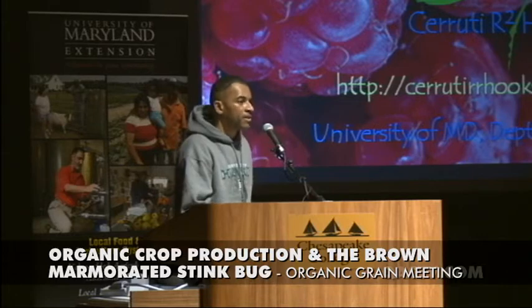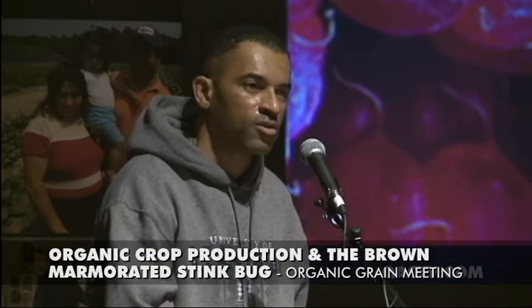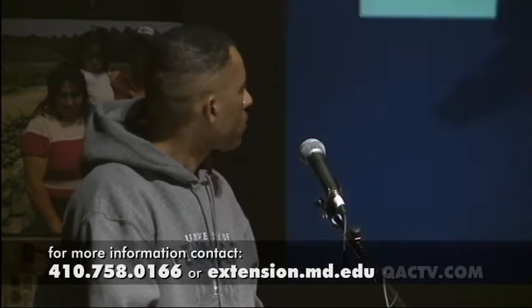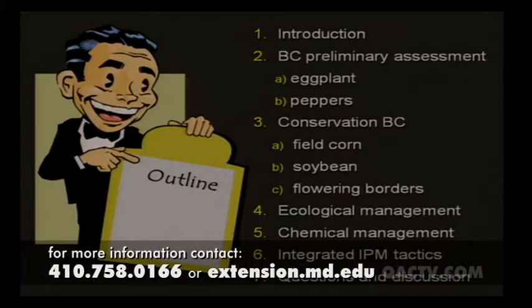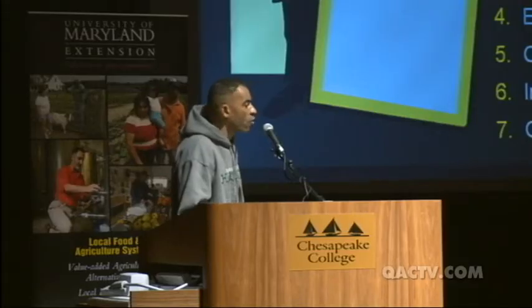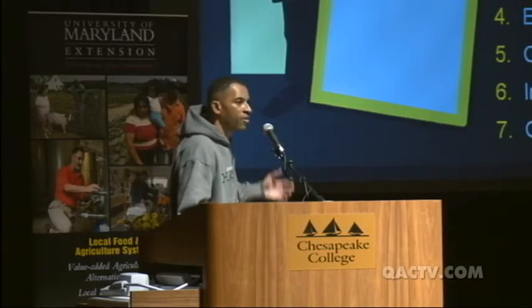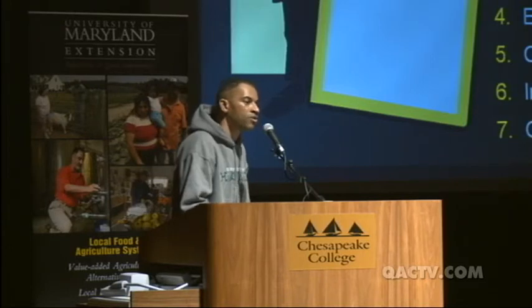Some of what I present today will be based on research I conducted, and other parts will be based on the biology of this insect — what we think will work — and then I'll be researching some of these tactics in the future. My outline covers: a brief introduction, preliminary assessment information on natural enemies and their impact on brown marmorated stink bug in eggplant and pepper, conservation biocontrol experiments, ecological management, organic products tested, and finally some integrated IPM approaches. I like using that term 'integrated IPM' because that's what it's all about.